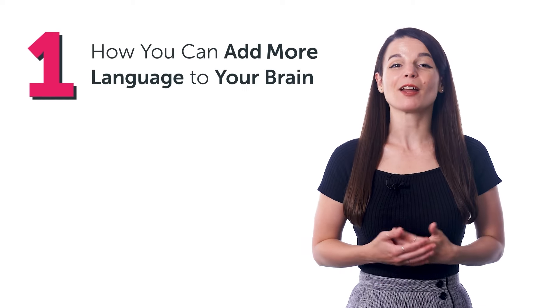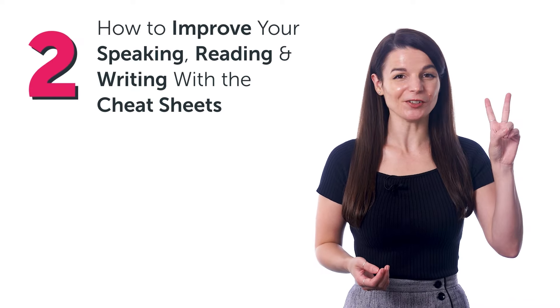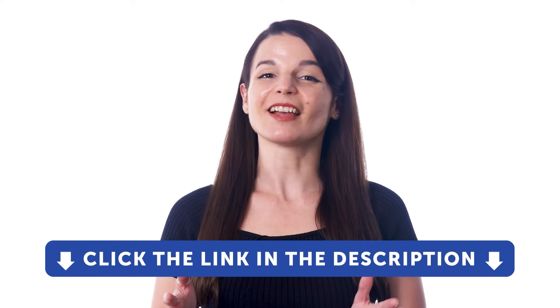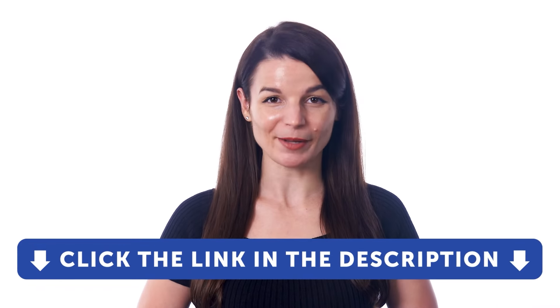Today you'll discover: one, how you can add more language to your brain without spending time looking up words in a dictionary; and two, how to improve your speaking, reading, and writing with the cheat sheets. But first, if you don't yet have access to these resources and our language learning system, sign up for a free lifetime account right now by clicking the link in the description.